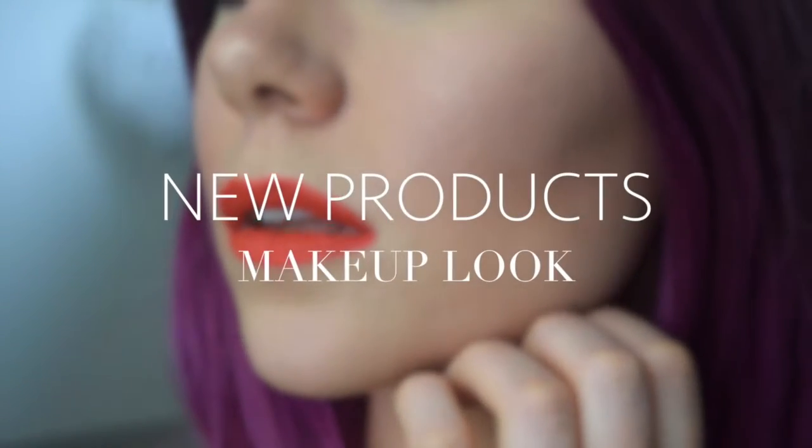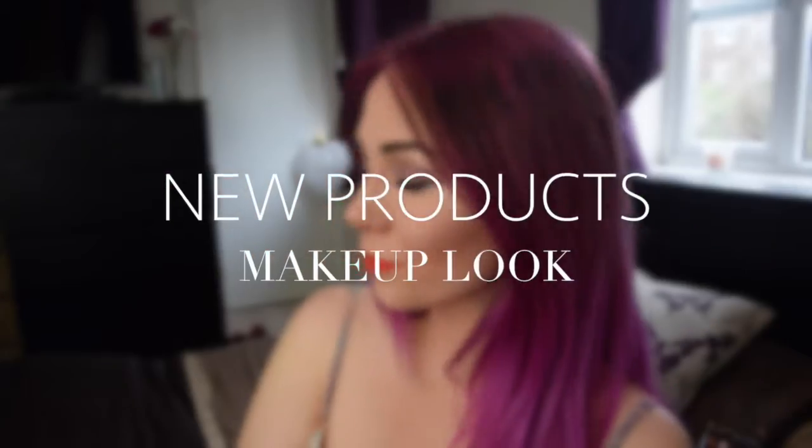Hi guys, welcome back to my channel! I hope you're having a beautiful day. Today we are going to be doing this look, and it is testing new products — not necessarily new products on the market, but products that I came across. They are products from MAC, Benefit, and H&M. So I've already moisturized my face.